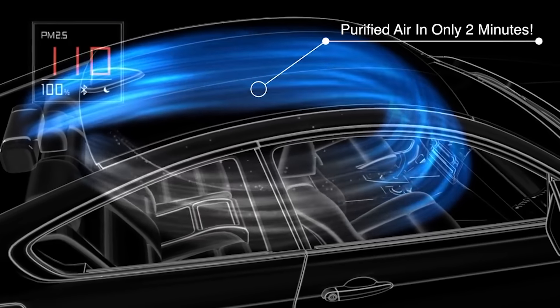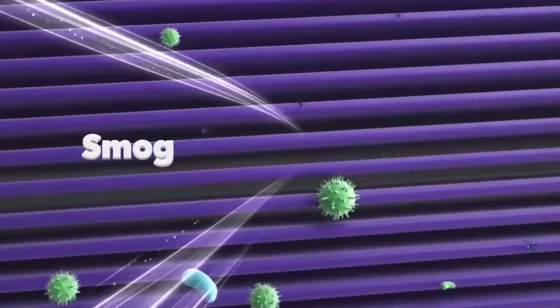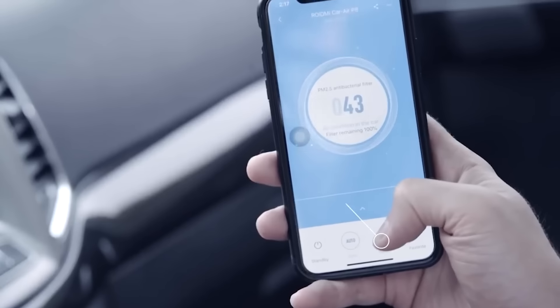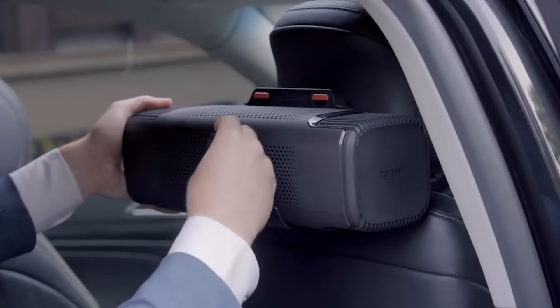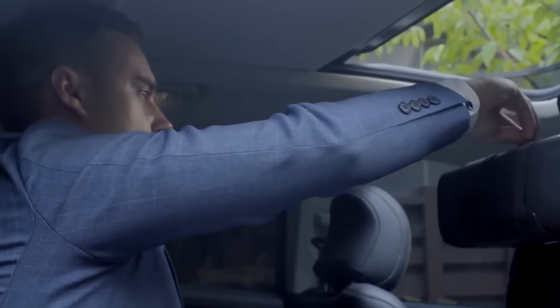Moreover, it tackles bacteria, viruses, and unpleasant odors too. You can monitor air quality using the built-in laser system, and the purifier operates quietly at only 36 decibels, similar to a computer. The ROYDME P8S was available on the Indiegogo platform, starting at $180.